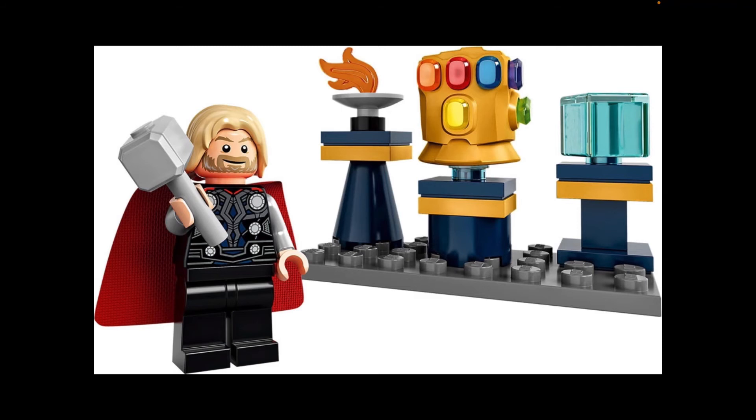For the last image, we have the full display. We do get a new Thor minifigure — let me talk about Thor first. This is a brand new and exclusive version from his Marvel Studios Thor 2011 first movie look. The face print is reused from the drunken Thor look from the Asgard Endgame Battle and Benatar sets from last year's wave.